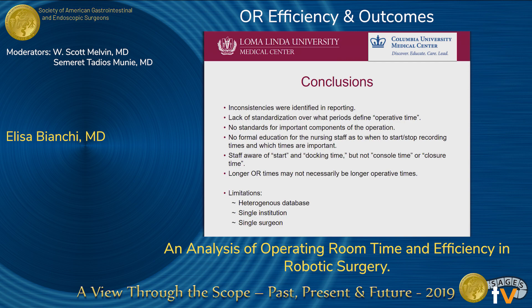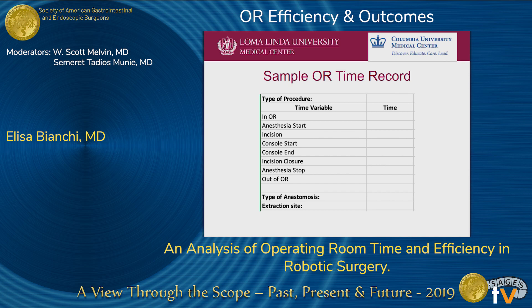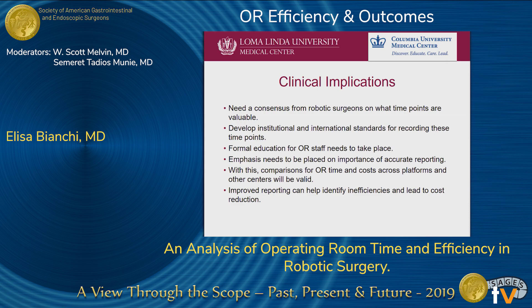Limitations of our study include a heterogeneous database, single institution, and single surgeon. We are proposing a prospective study with a standardized framework for recording time. We propose defining procedure time as beginning at incision and ending at incision closure. The recording framework would include type of anastomosis, extraction sites, and whether a laparoscopic or open component was associated with the procedure, to better evaluate all times.